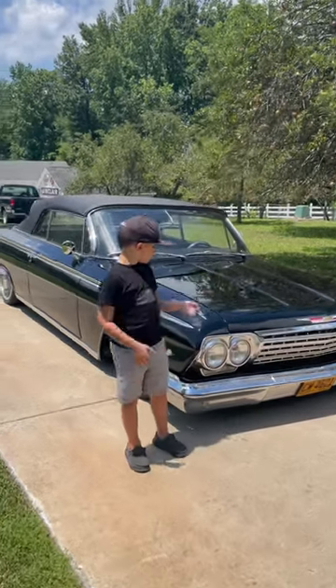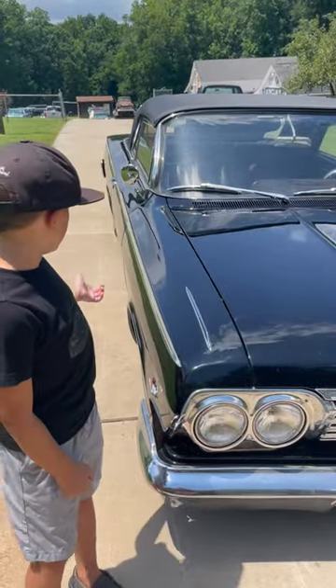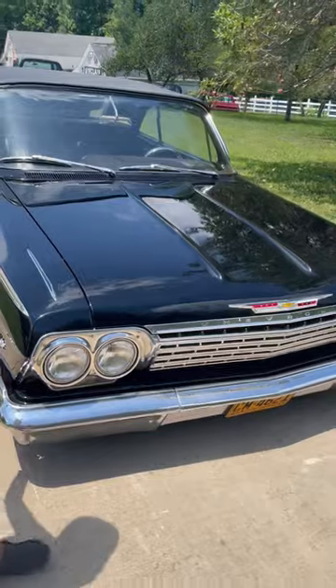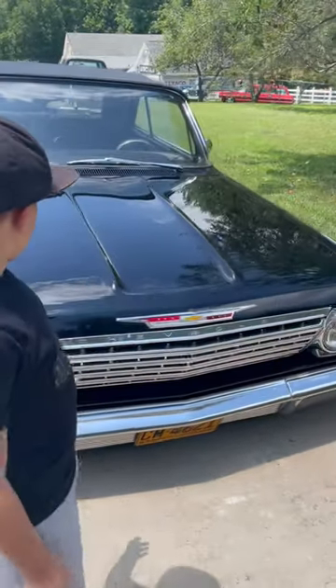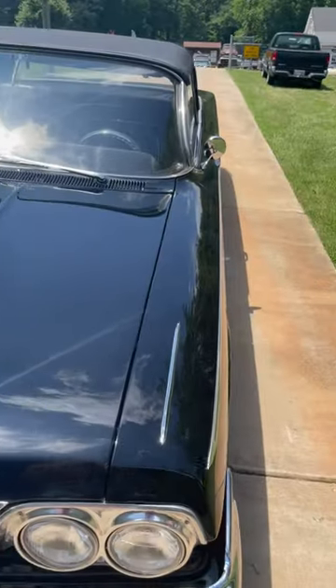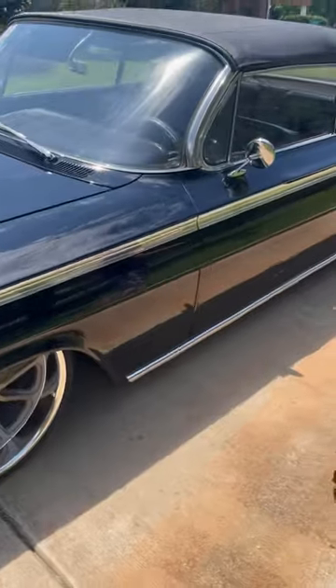All right, it's me AJ and I just want to show you one of my dad's '62 Impalas. He used to have no chrome, none of that — no emblems, no headlights, no grill, no door handles, and the top convertible used to not work. And he did a lot to his car.